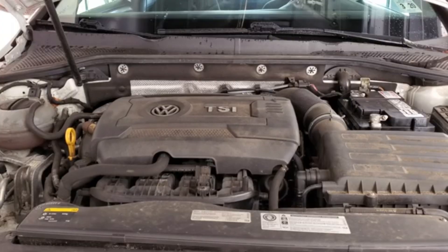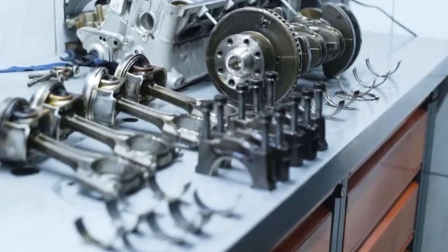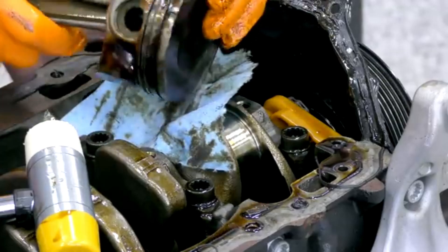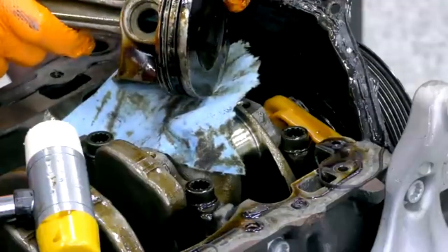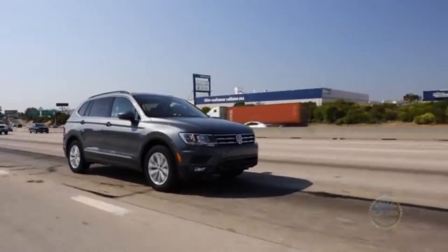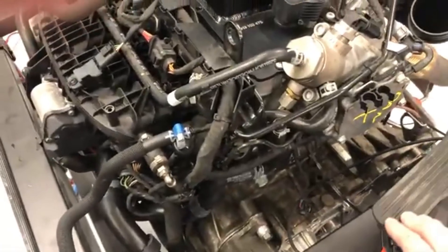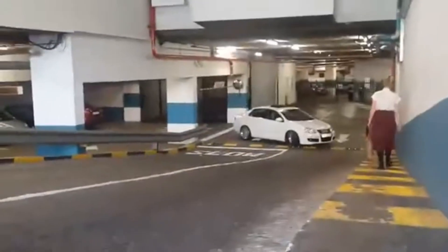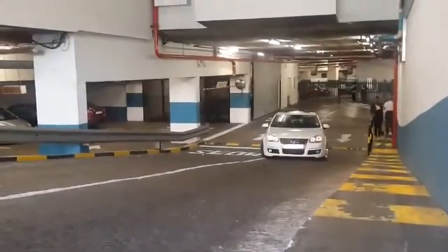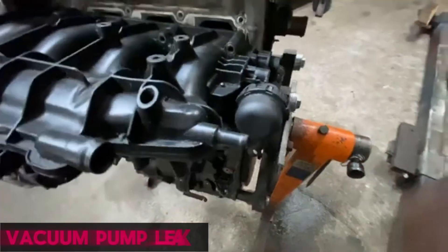In the rebuild, pistons and connecting rods were replaced with revised units. The faulty rings allowed excessive oil to seep into the combustion chambers, leading to heavy oil consumption, knocking, and in many cases premature engine failure. Owners often found themselves adding a quart of oil every thousand miles. Additional problems such as PCV valve failures, coil pack burnouts, and crankshaft position sensor faults made the Gen 1 EA888 notoriously unreliable, especially in North America, where several class-action lawsuits emerged around 2014.